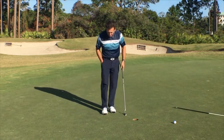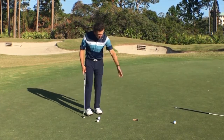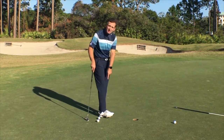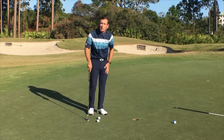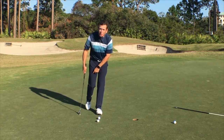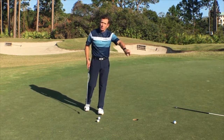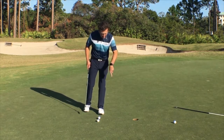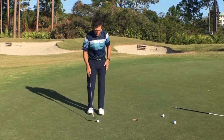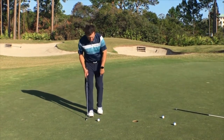Here I am two feet from the hole — a size 10 shoe is about the size of a ruler. If you walk in and put all your weight on your lead leg, come up on your rear toe and tilt forward, what that does is make you hit down on the ball. The ball squirts right, it also moves you ahead of the ball and you aim to the right. I hit the right edge and it lips out. You want to go the other way: heavy on the trail foot, tip behind the ball, come up on the lead toe.